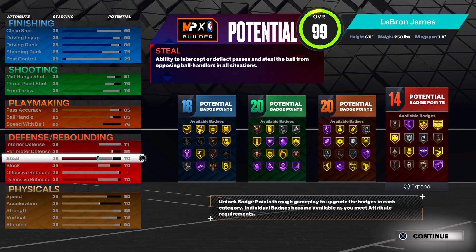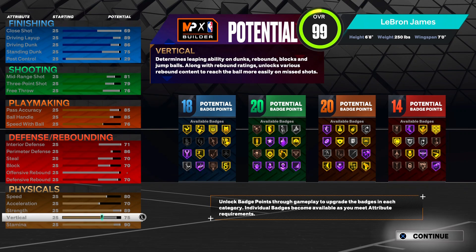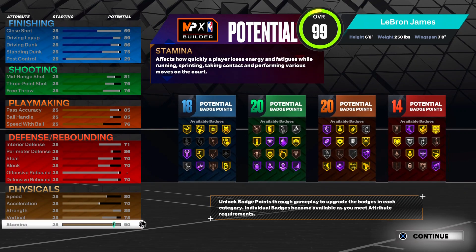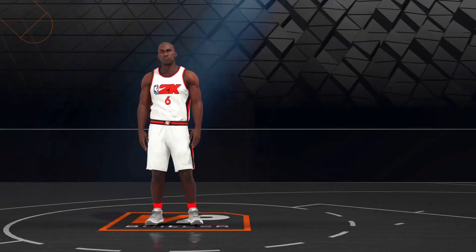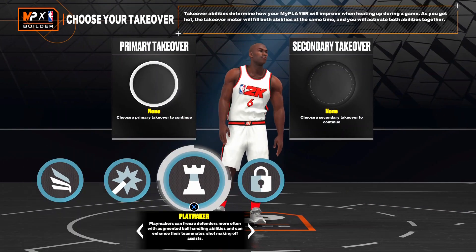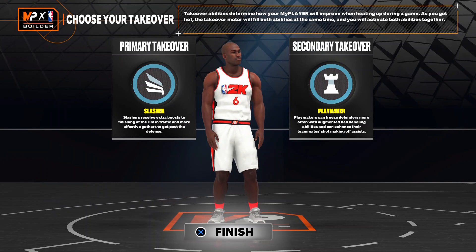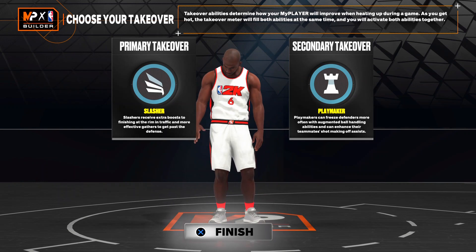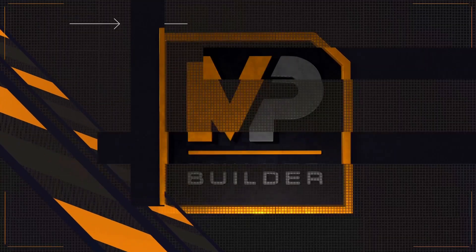Nice speed, nice acceleration. Prime LeBron is way better, but this is the perfect version of current LeBron. For takeovers, obviously slashing and playmaking - no reason to go with anything else. Y'all could go with lock but there's no real reason for that. This is current LeBron - bam, boom, bow.